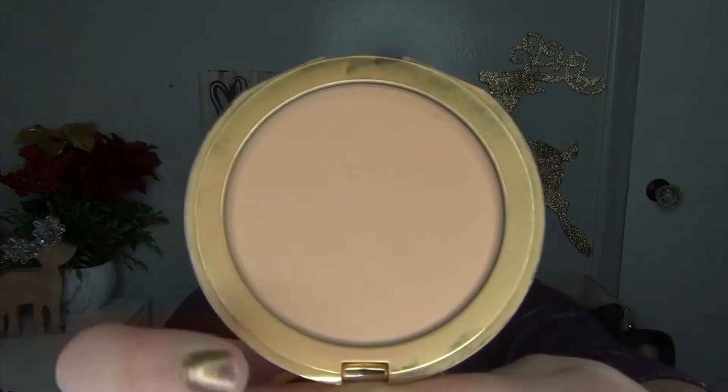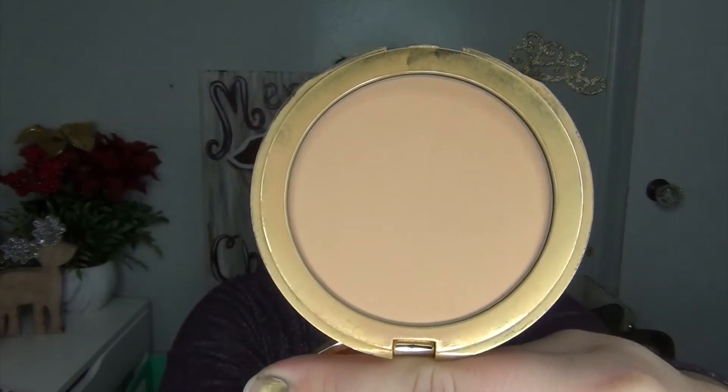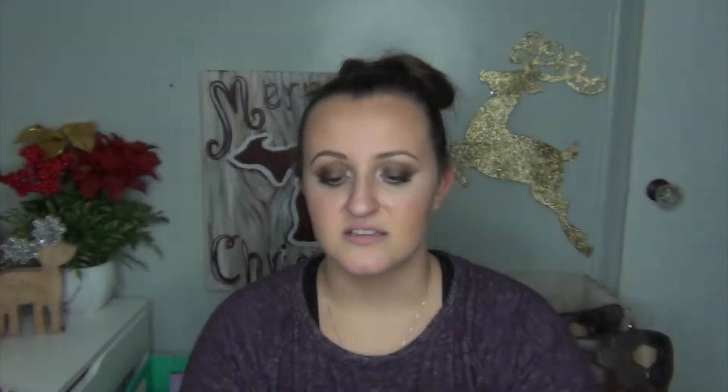I'm not going to go in any particular order — I'm just going to grab and go. First I have my Tarte Confidence Creamy Powder Foundation in the shade Medium Honey. I did completely rub off the little Tarte symbol that was on the top, and I'm making really good progress on this. I haven't used it very much, but I'm starting to really see the rings now, so I'll definitely get through that one very soon.